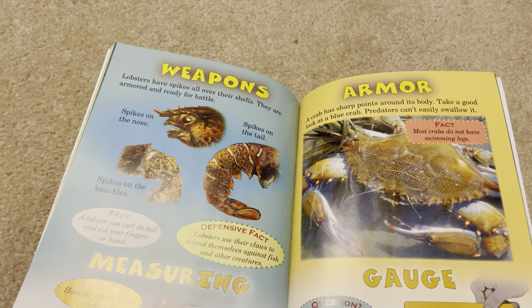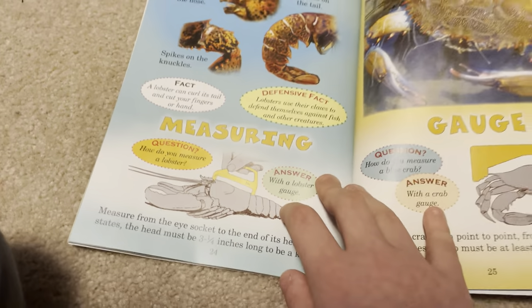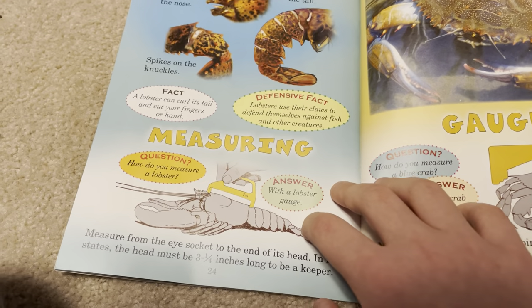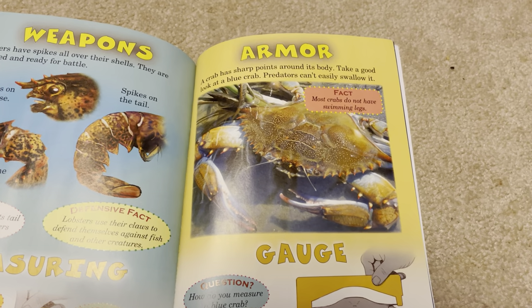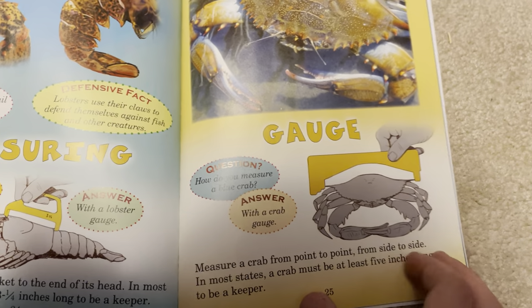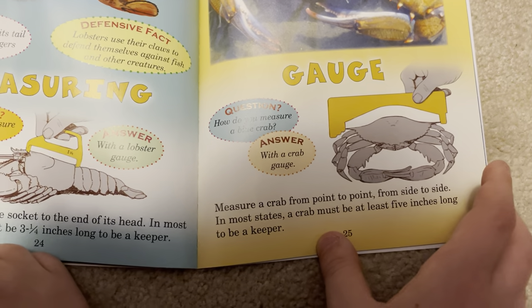Lobsters have spikes all over their shells — they are armored and ready for battle, with spikes on the nose, spikes on the tail, and spikes on the knuckles. Measure from the eye socket to the end of its head; in most states the head must be 3½ inches long to be a keeper. A crab has sharp points around its body — predators can't easily swallow it. Measure a crab from point to point, side to side; in most states a crab must be at least 5 inches wide to be a keeper.